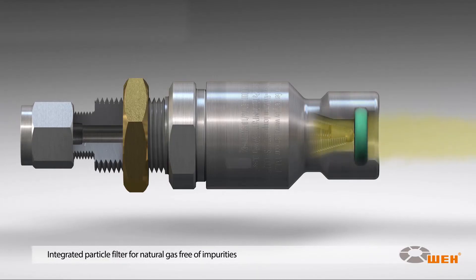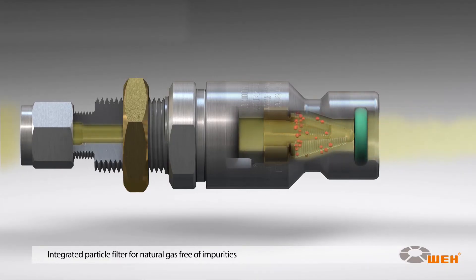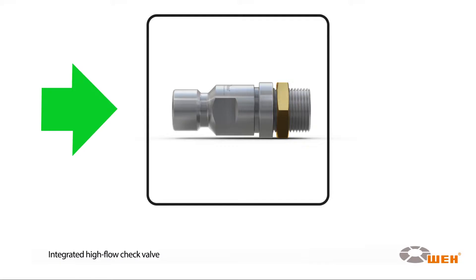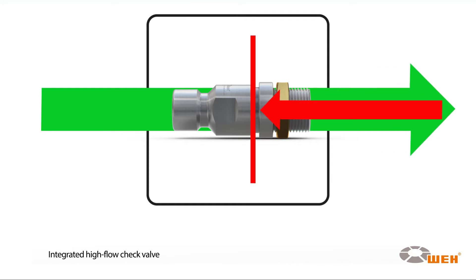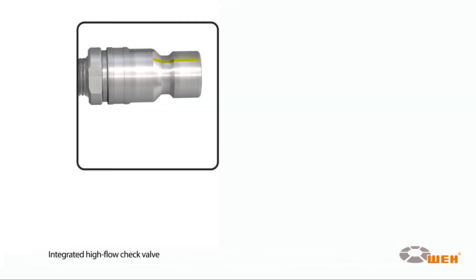The integrated particle filter captures dirt and gas borne debris, therefore reducing the danger of erosion and preventing leakage. The TN1 CNG receptacle has an integrated check valve and a coating for the pressure range and gas type.